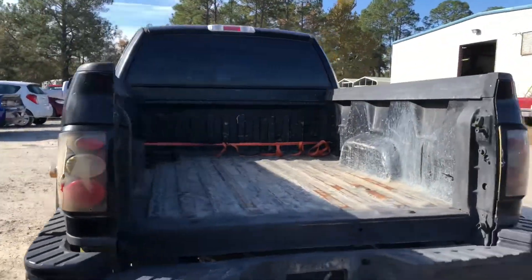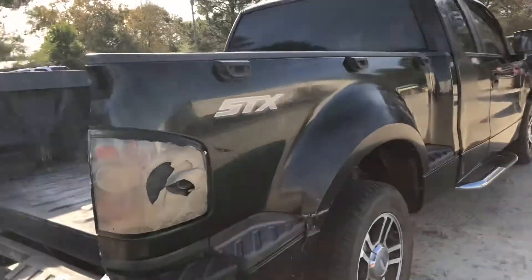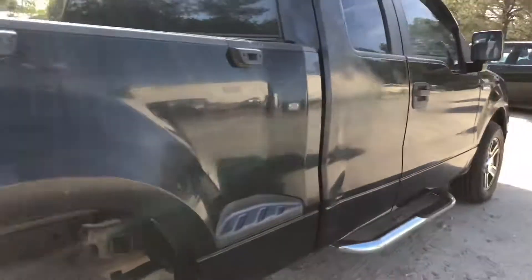I'll come around to the back — the tailgate did not come with the truck. Coming around to the side, it does have some things a little bit cosmetically wrong with it, but mechanically nothing that I'm aware of, although it is going to go through service.